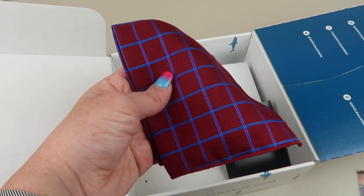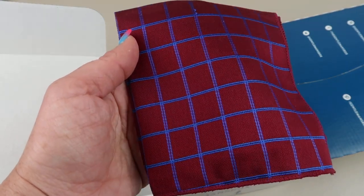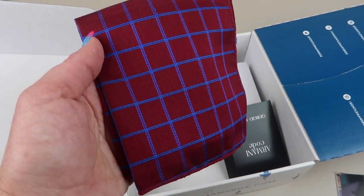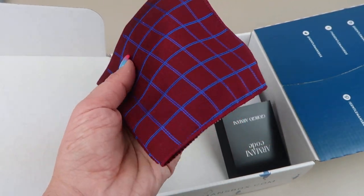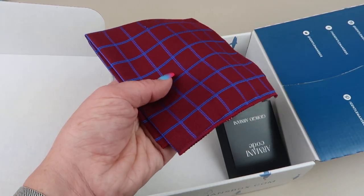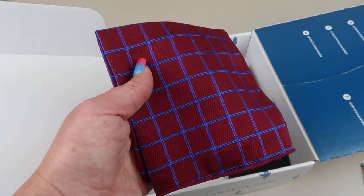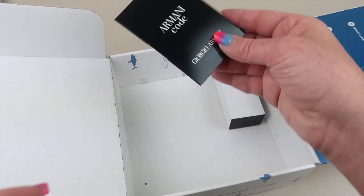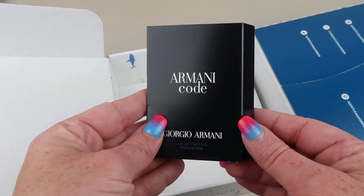We have a pocket square — it's burgundy with shades of blue in there. It's by WCFC as well, the same people who made the clip, and it's made of 100% cotton. It'll dress up your suit jacket nicely. We also have a sample of Romani Code cologne.